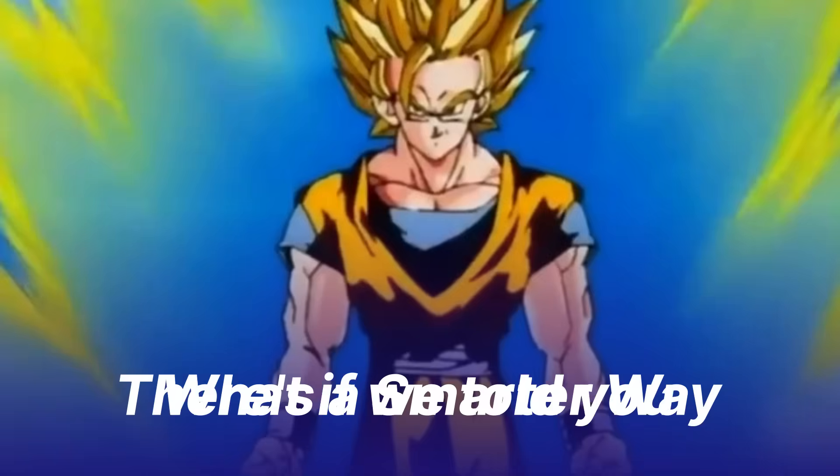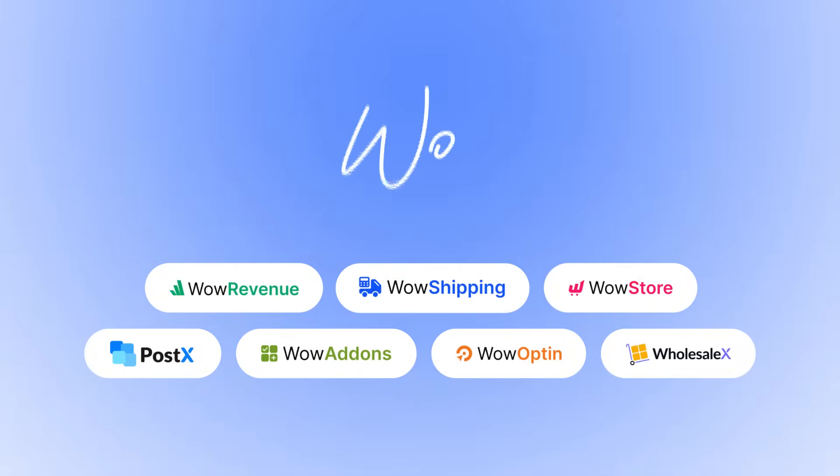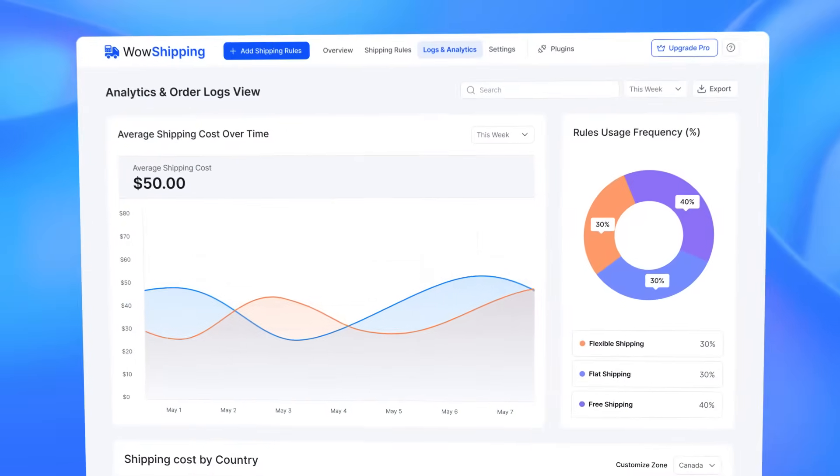What if we told you there's a smarter way? Introducing WOW Shipping, the latest addition to the WOW Family. Powerful, flexible, effortless. What's our secret weapon? It's the UI.